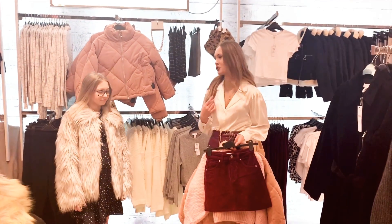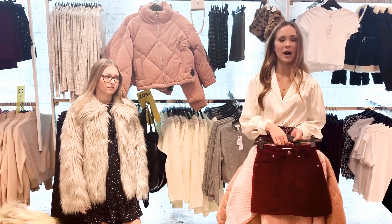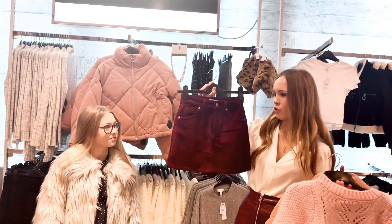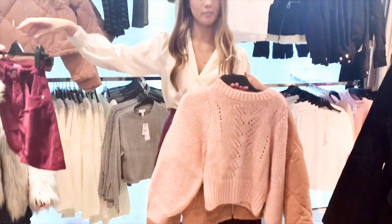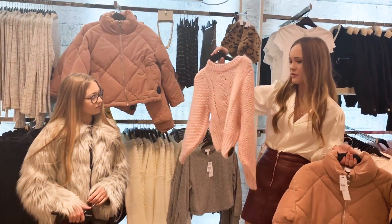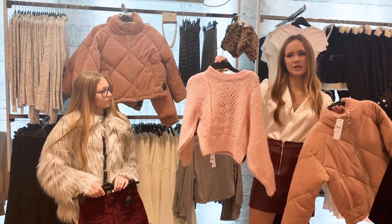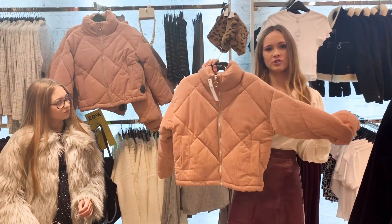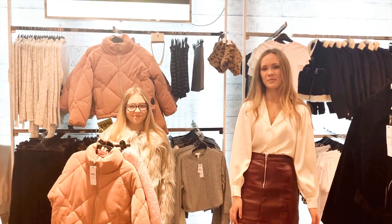I'm in the petite section shopping for my sister. I actually started shopping in the petite section when I was 11 at Topshop because they had a wide range of size 4s. I've picked out a few pieces I think she'd like: a really nice corduroy skirt in a burgundy colour which you could dress down or dress up with a chunky jumper; a pink knitted jumper you could style up with a sparkly skirt or wear casually over jeans; and a corduroy puffer jacket you could throw on over anything to make an outfit more interesting.